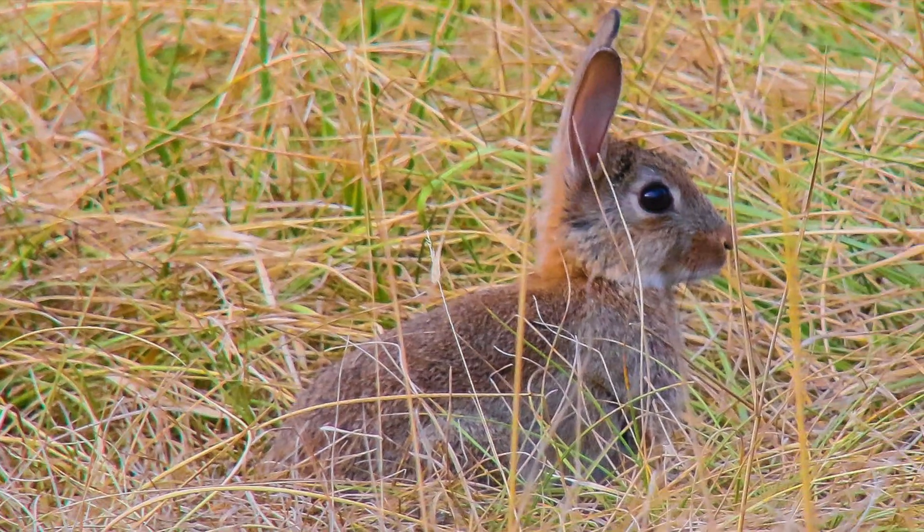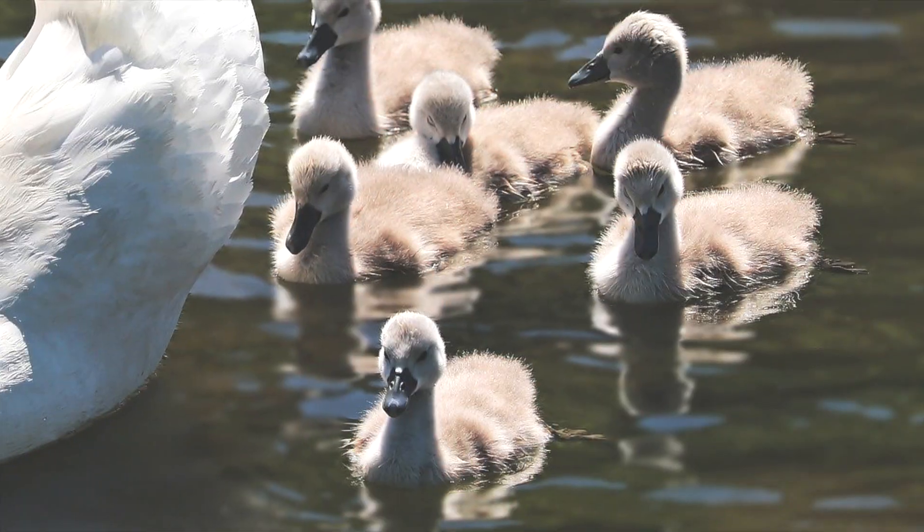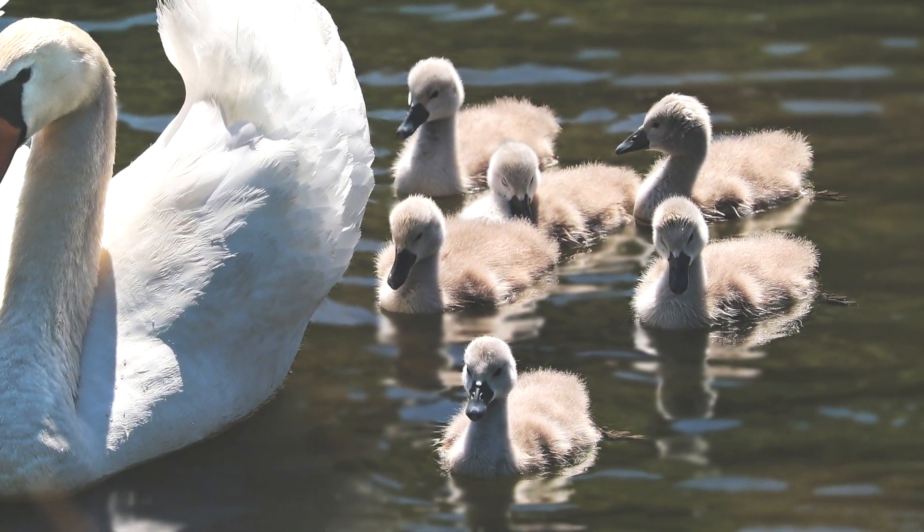Spring is in the air, and you know what that means. Cute baby animals are trying to find their way into the world, and some babies are definitely cuter than others.